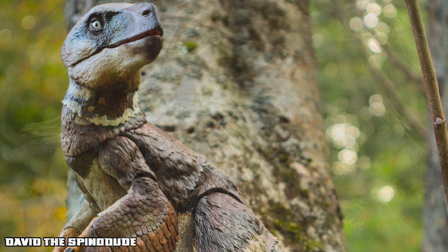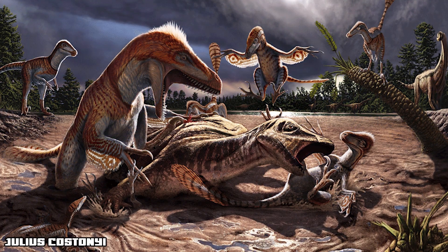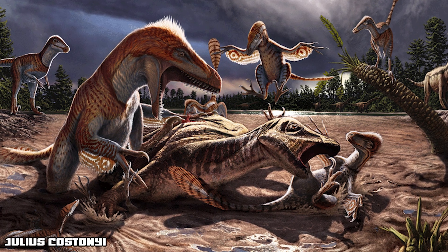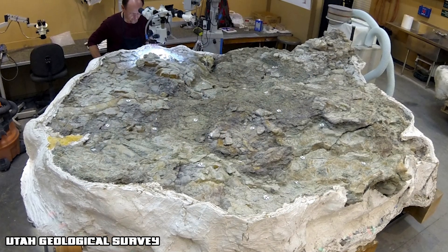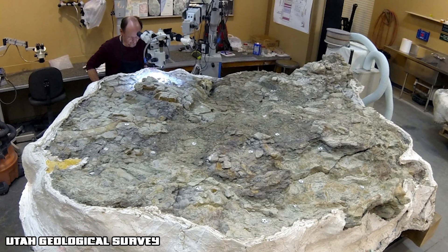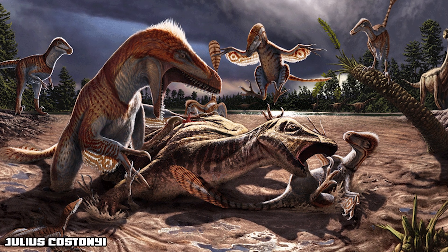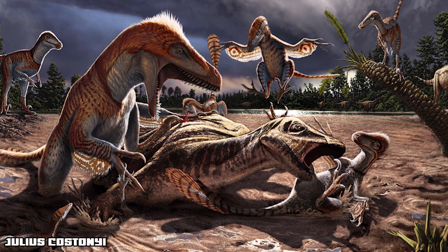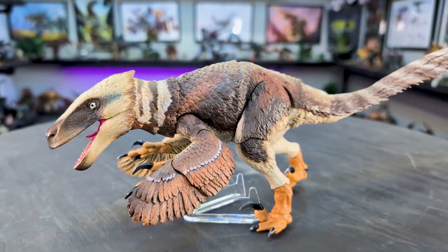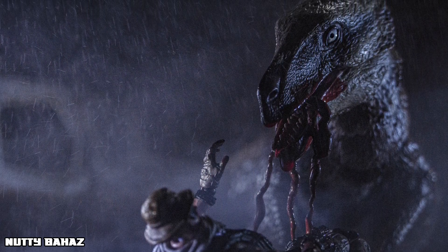Could you imagine a pack of Utahraptors hunting together, eyes locked in on a herd of iguanodonts? Speed, strategy, and claws made them devastating hunters. There's fossil evidence suggesting group behavior — multiple Utahraptors of varying ages were found together with a potential prey animal. It's debated whether it was a pack or a predator trap, but the idea of coordinated hunting is hard to ignore. Some modern-day animals work together to bring down larger prey without necessarily forming a larger social dynamic. Regardless, seeing these massive predators hunt would be a sight to behold. This figure allows you to capture all those moments — to crouch, to pounce — a scene frozen in time for you all to enjoy.